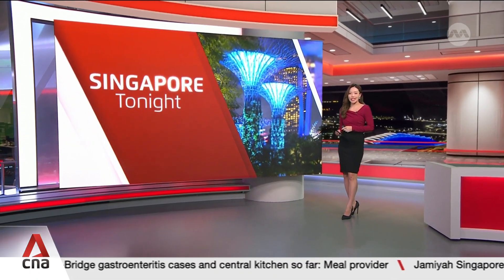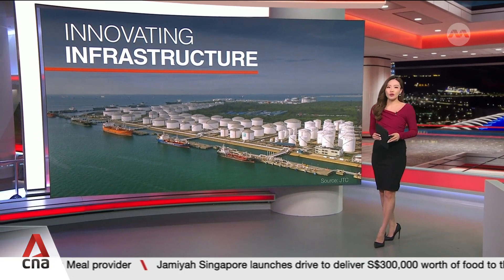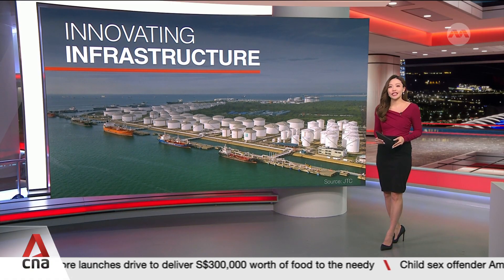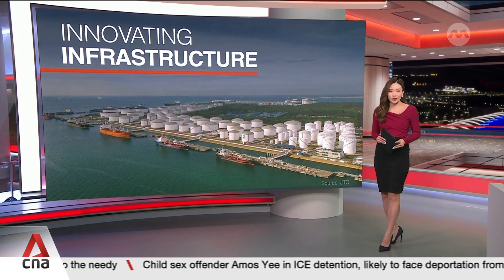Welcome back. It's time for your business update. $150 million US dollars, or about $196 million Singapore dollars, will go towards developing a new hydrogen-ready gas turbine on Singapore's Jurong Island. The electricity generated will support facilities on the island and Singapore's grid.